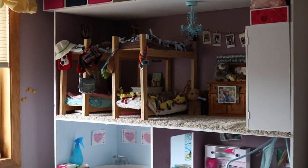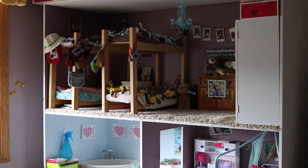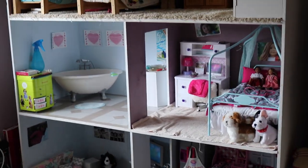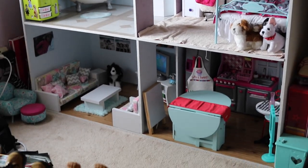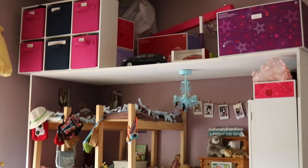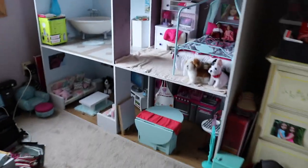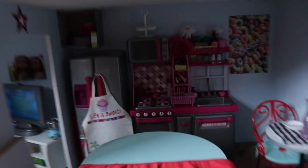Hey guys, this is going to be an updated house tour video. I don't know that anyone requested this, but I was going to do it anyway because this room changed, so I figured I might as well do an updated one. Ignore my little Prius collection up there — I just had nowhere else to put it. Let's just start with the kitchen.